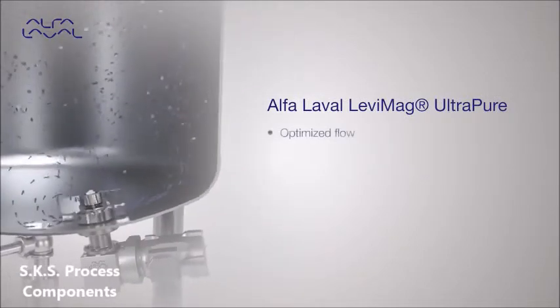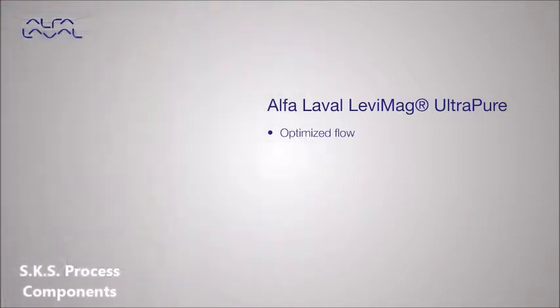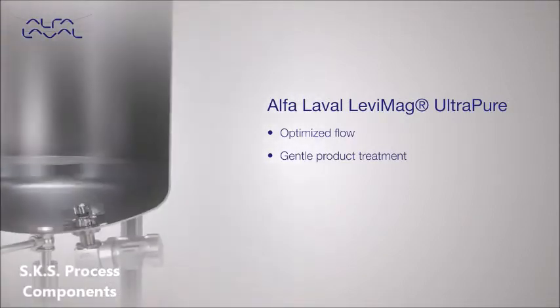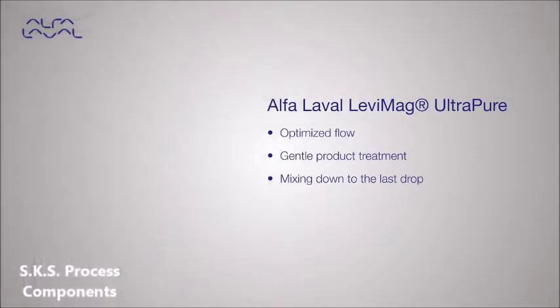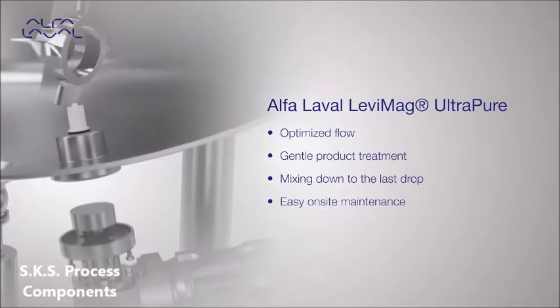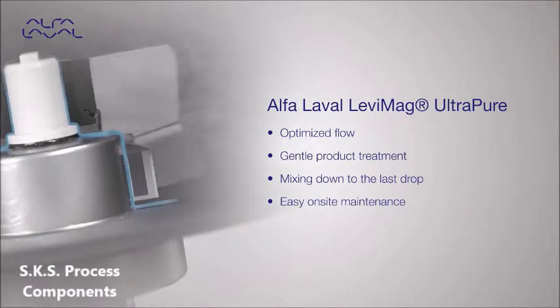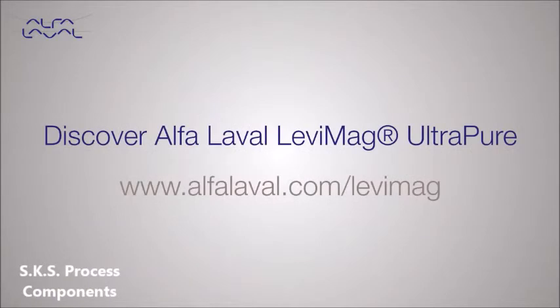Patented impeller design ensures optimized flow. Levitated design ensures gentle product treatment and full drainability. Increased yield by mixing down to the last drop. More uptime with easy on-site maintenance. Optimized cleanability and drainability make the removal of product residues more efficient. Discover the Alpha Laval Levy Mag Ultra Pure magnetic mixer.